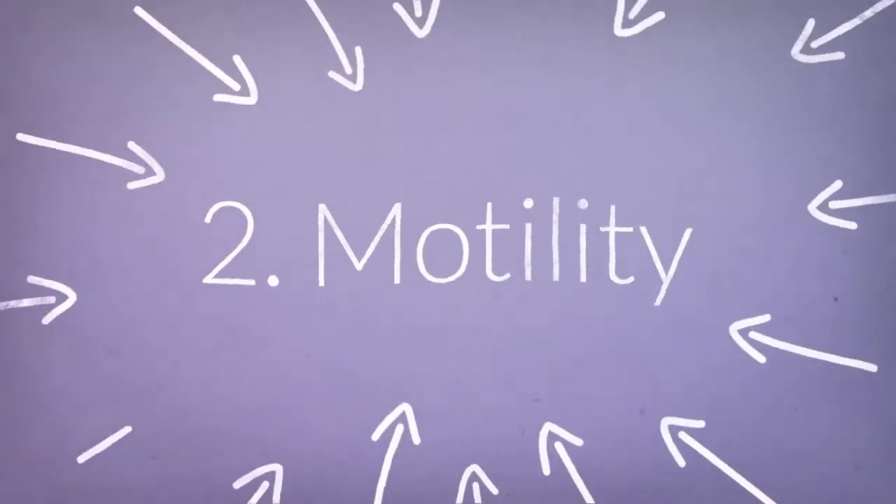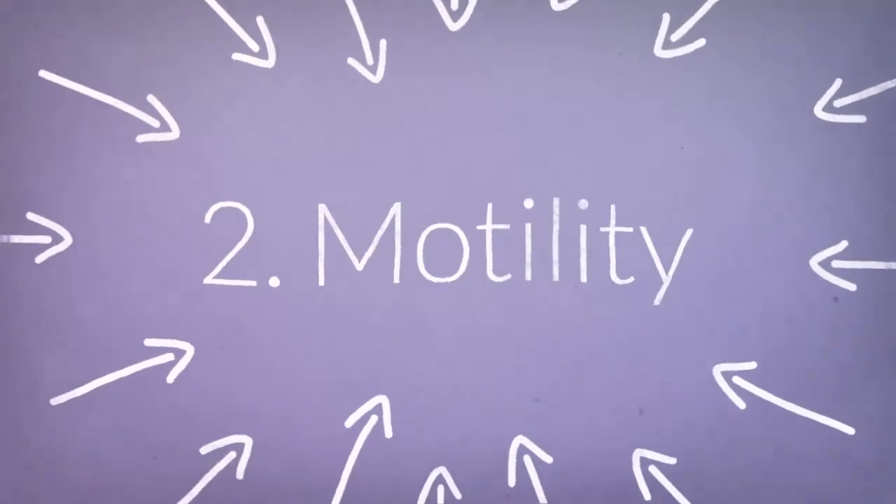The second parameter, which is also very important, is the motility of the sperm, and we would be happy to have at least 40% of the sperm with a progressive motility.